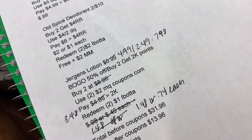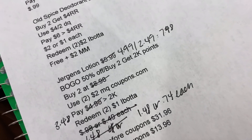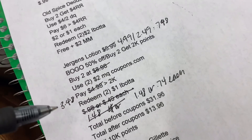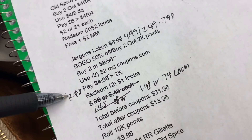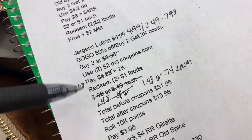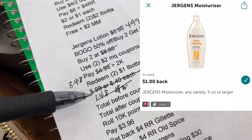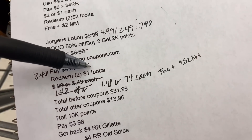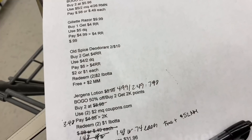Here's the updated breakdown: one at $4.99 and one at $2.49, totaling $7.48. Using two $2 off Coupons.com coupons, I'll pay $3.48 out of pocket and get back 2,000 points. We also have $1 Ibotta rebates per bottle, so redeeming two makes them completely free plus a $0.52 money maker.